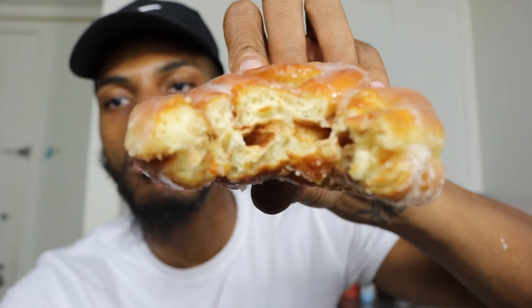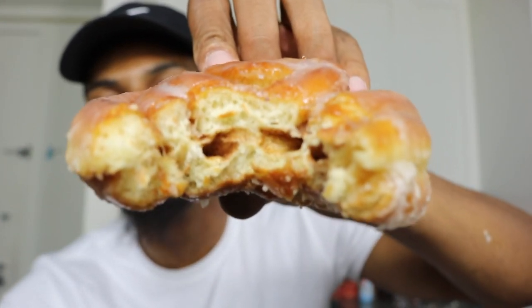Oh my god! Yes sir, that's so good — nice and soft, super glazing, tasted cinnamon. There's so many ways to eat this. A lot of people like to unswirl it, break it into pieces. I just eat it like a savage, man — straight barbarian.